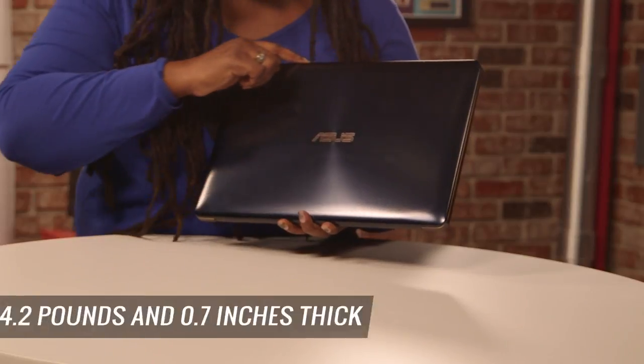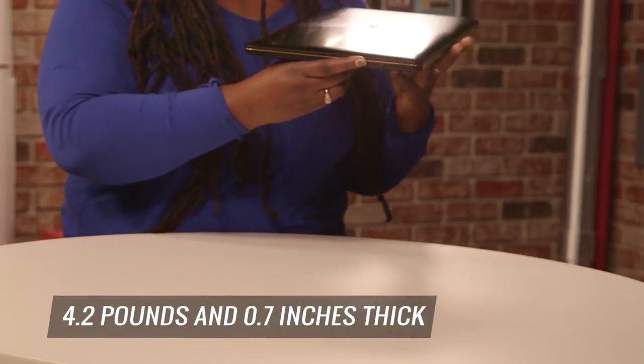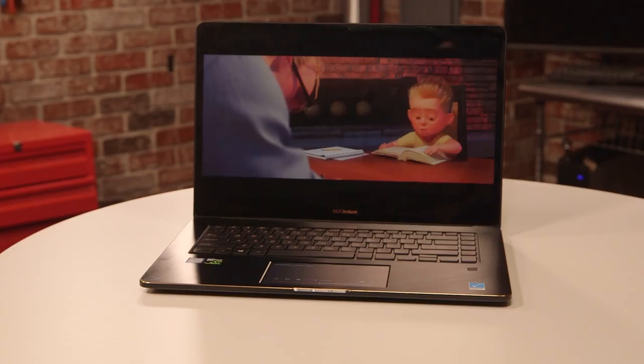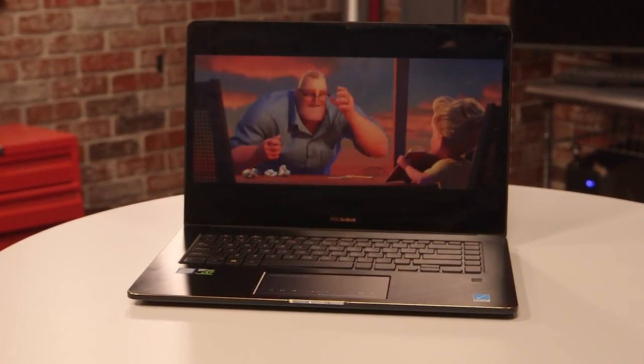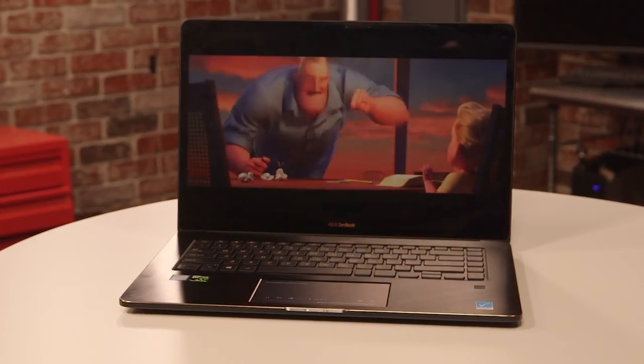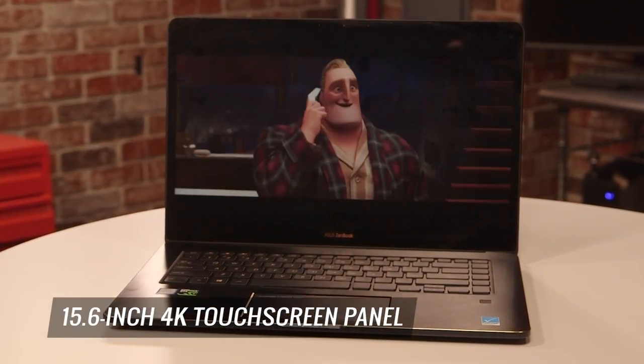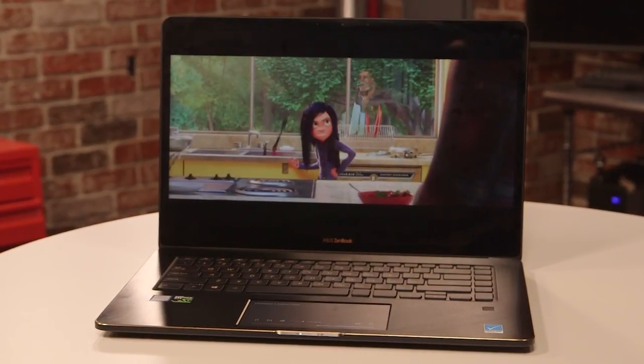At 4.2 pounds and 0.7 inches thick, it can easily slide into a large purse or messenger bag with little fuss. If you're looking for extremely vivid color, the buck stops here. The color just pops on the 15.6-inch 4K touchscreen panel. It's great for watching movies, gaming, as well as photo and video editing.